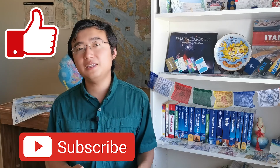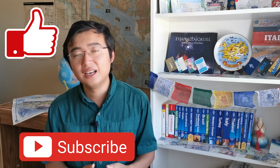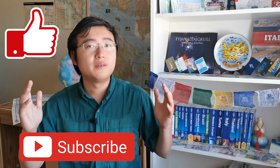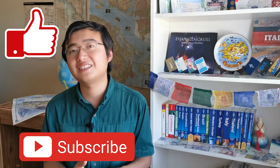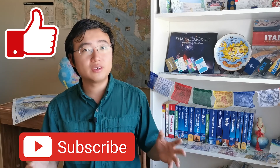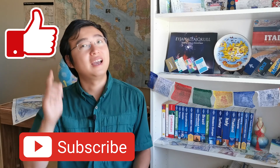If you really liked this video, please give it a big thumbs up, and click the subscribe button to hear more travel stories and travel hacking techniques. You can also check out another travel hacking video I made, or click here to see the entire travel hacking playlist. I'll see you around!